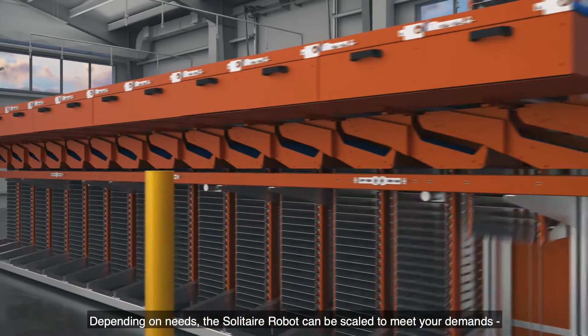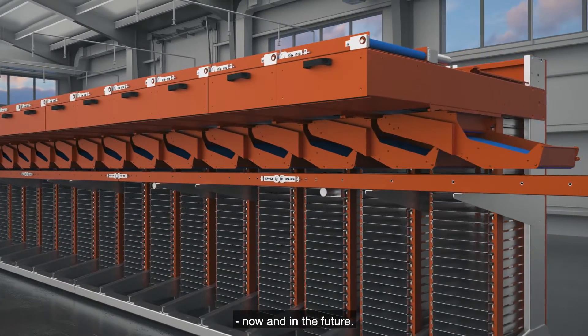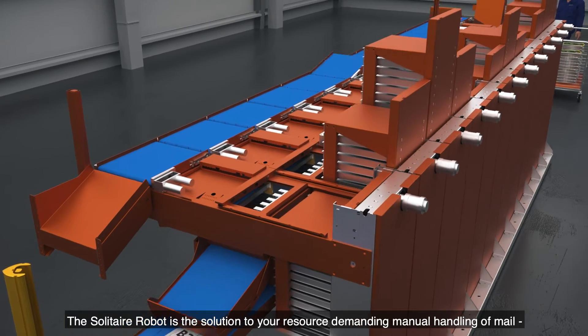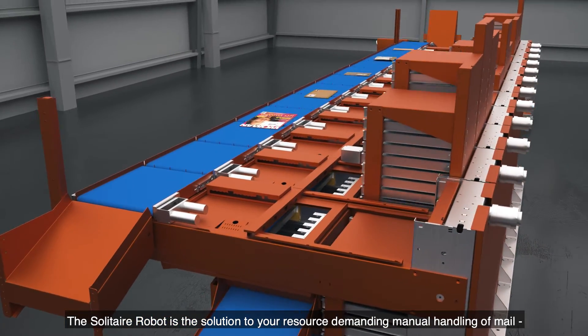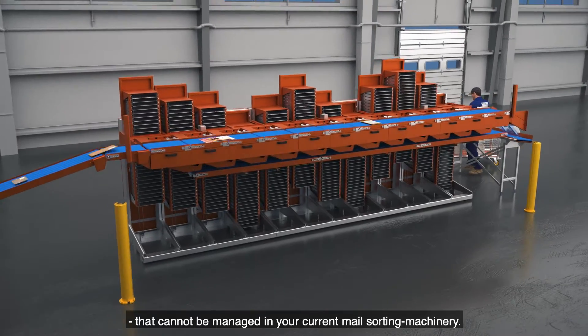Depending on needs, the Solitaire robot can be scaled to meet your demands, now and in the future. The Solitaire robot is the solution to your resource-demanding manual handling of mail that cannot be managed in your current mail sorting machinery.